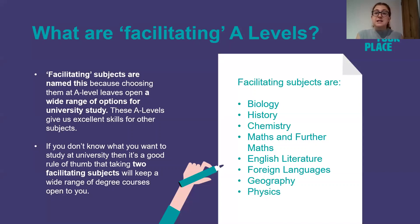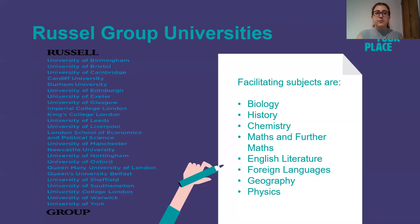The facilitating subjects are Biology, History, Chemistry, Maths and Further Maths, English Literature, Foreign Languages, Geography, and Physics. If you are considering applying for one of the 24 Russell Group universities, it is good to pick at least two of the facilitating subjects on that list.